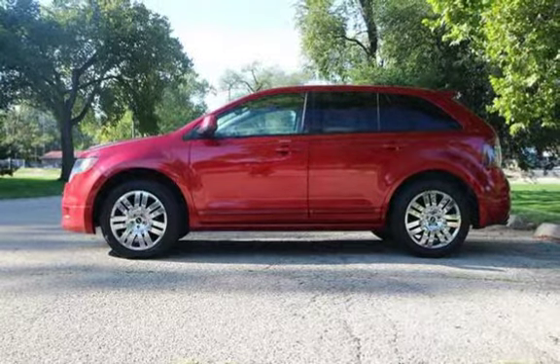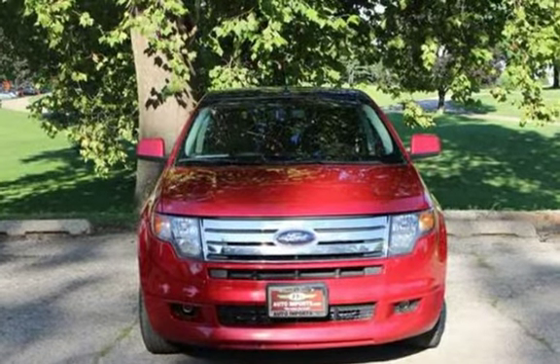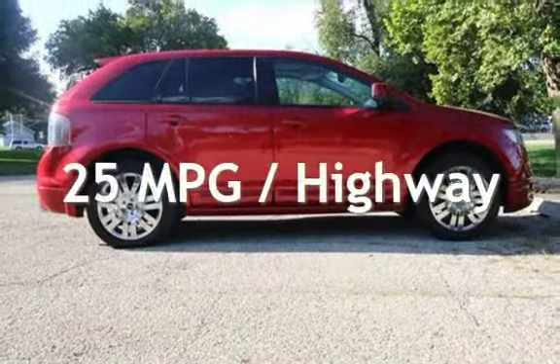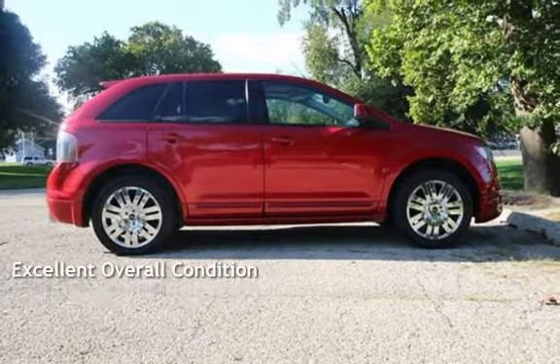This Ford has less than 90,000 miles on the odometer. Estimated fuel economy for this vehicle is 18 miles per gallon in the city and 25 miles per gallon on the highway. This vehicle is in excellent overall condition.